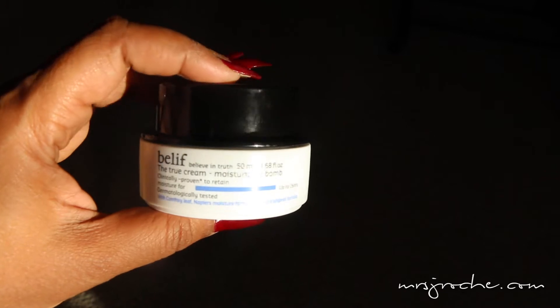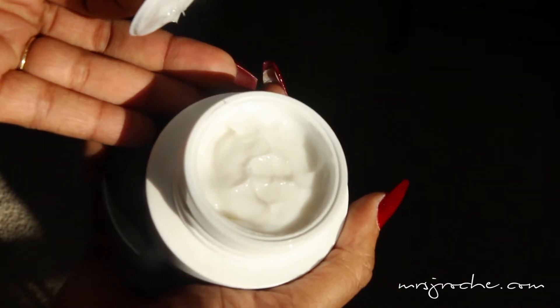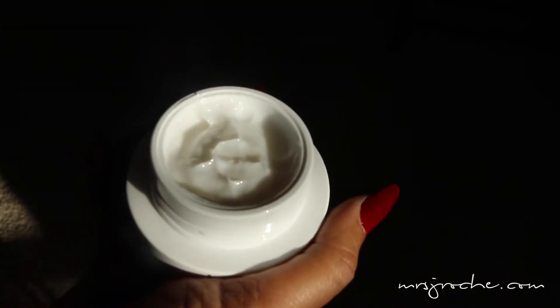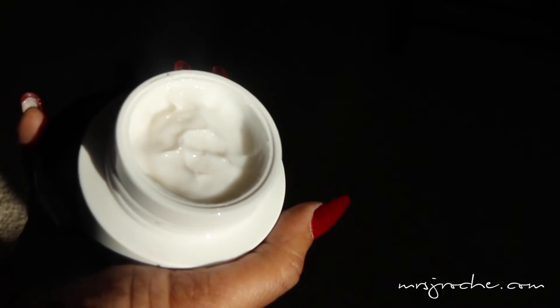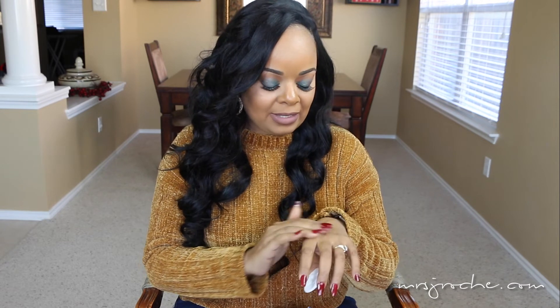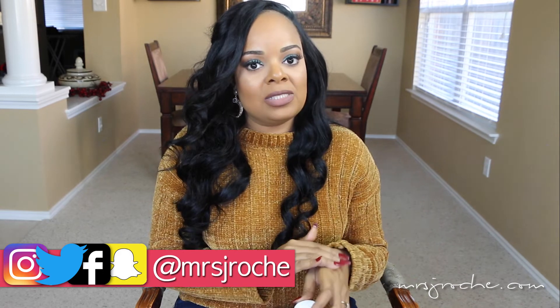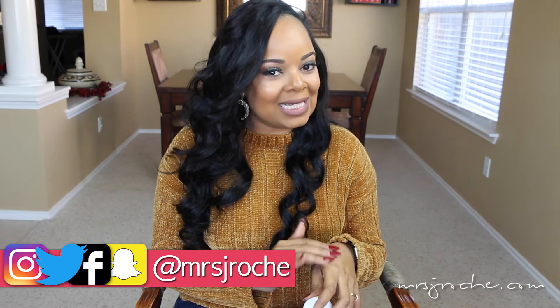I also picked up the Belif True Cream Moisturizing Bomb — I've never used this before but I've heard good things, so I'm excited to give it a try. It feels pretty good, not real thick but not runny either — a healthy balance in between. It has kind of a citrusy smell, not bad but not amazing.